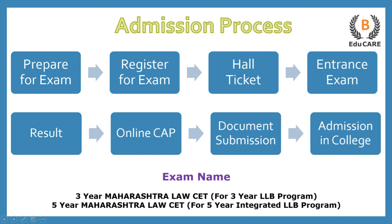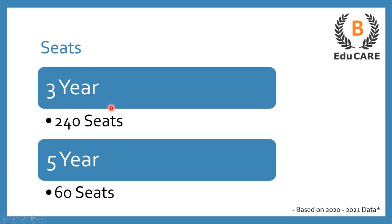Moving on to the number of seats available in this college — for the three years LLB program, this college offers 240 seats, and for the five years integrated LLB program, this college offers 60 seats.